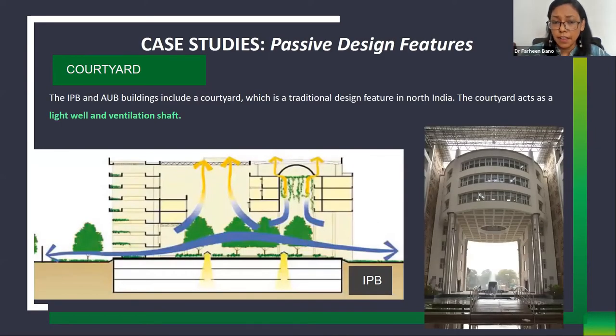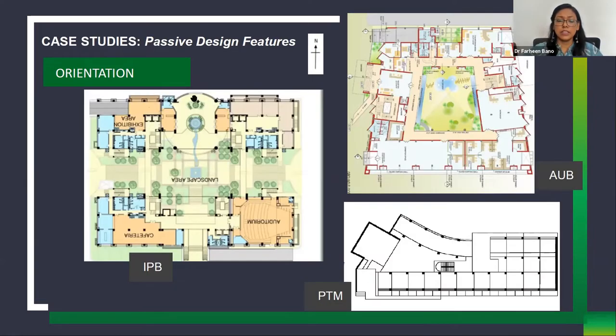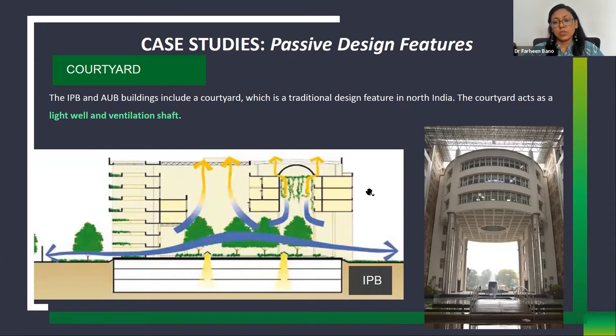A courtyard is present in both Indira Paryavaran Bhavan and Akshay Urja Bhavan, helping with daylighting and cross ventilation into the interior spaces. In Indira Paryavaran Bhavan, the courtyard is shaded by PV panels and landscaped so that cool breezes pass into the interior spaces. In Akshay Urja Bhavan, the courtyard is shaded through angled louvers that allow winter sun inside while cutting summer sun.